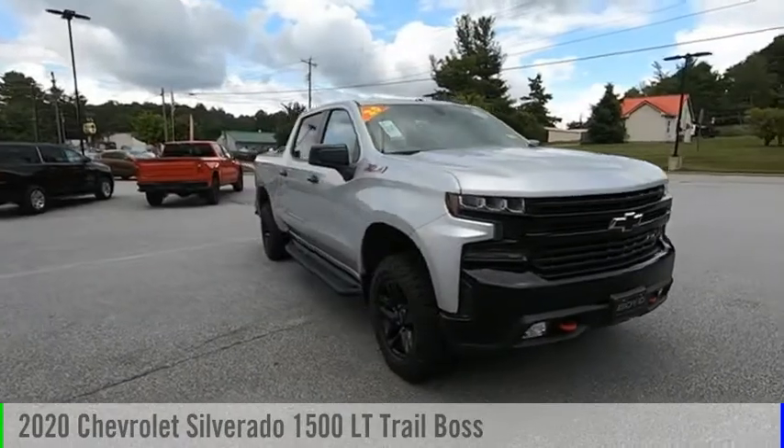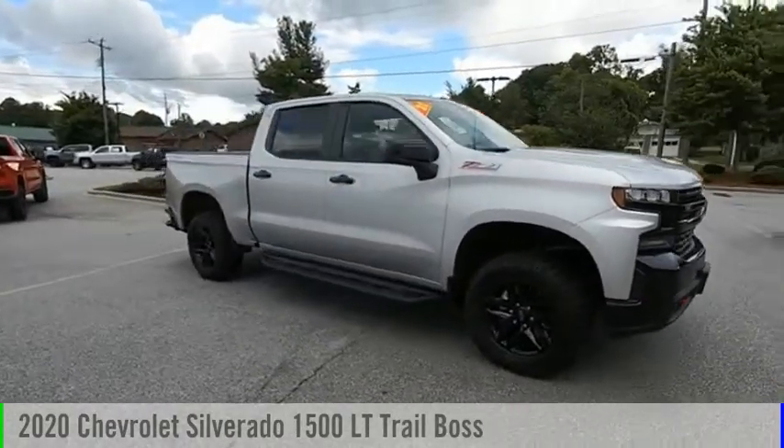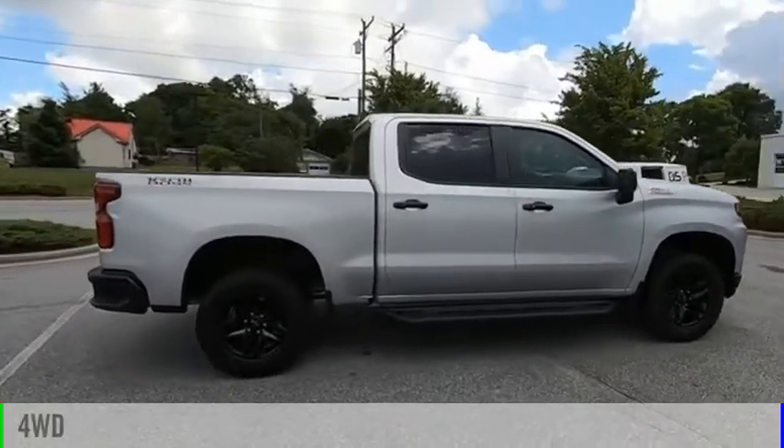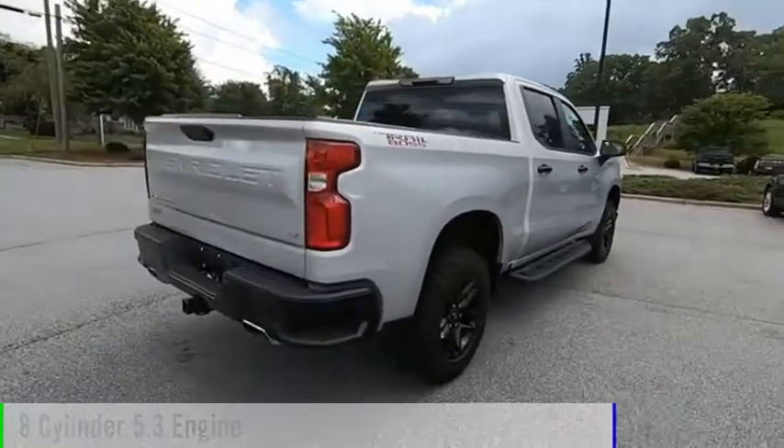Looking for the right vehicle? Check out the 2020 Silverado 1500. This vehicle is powered by a four-wheel drive, eight-cylinder, 5.3-liter engine.